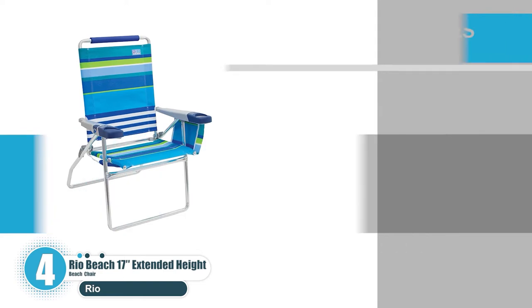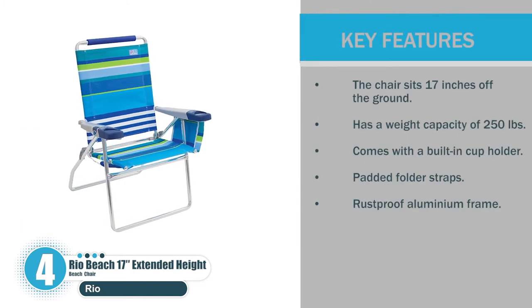Let's check the key features. The chair sits 17 inches off the ground and has a weight capacity of 250 pounds. It comes with a built-in cup holder, padded folder straps, and a rust-proof aluminum frame.